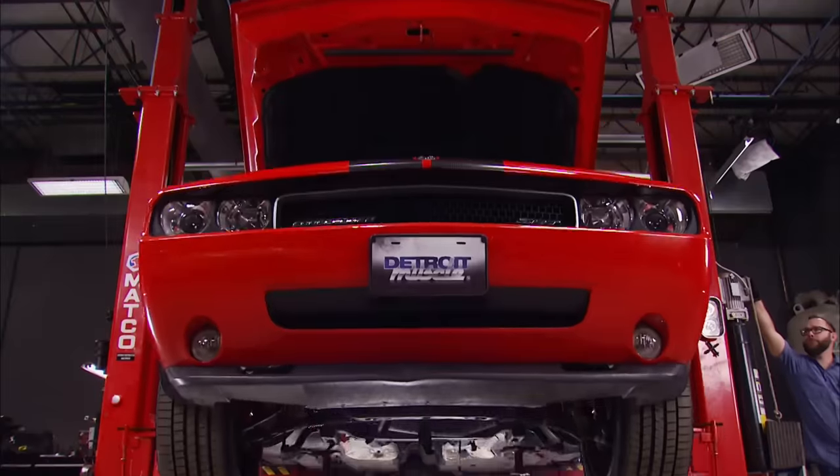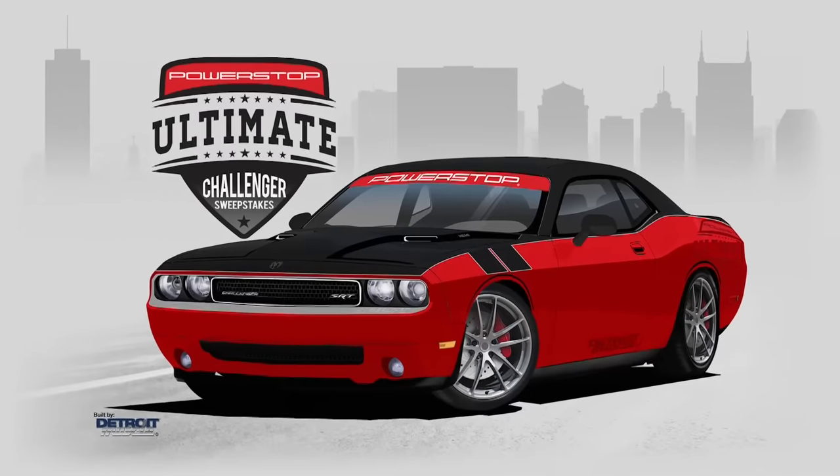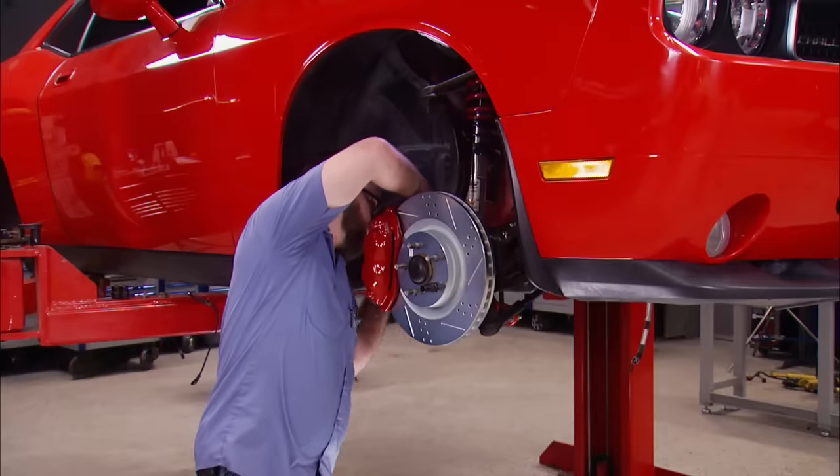Today on Detroit Muscle, it's a brand new build with a late model Mopar that we're going to give away to one of you guys. The idea? We're taking down a Hellcat.